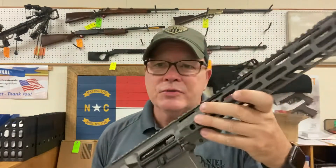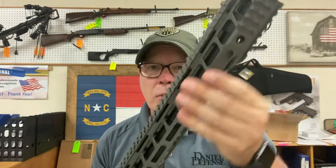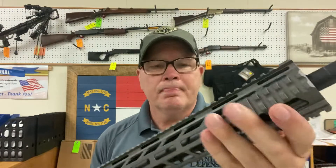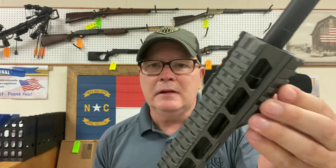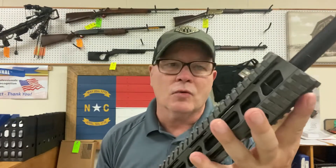This is the Insurgent Tactical SPR Special Purpose Rifle. It has an 18-inch barrel and its own proprietary free-float rail. It's M-lock, but as you can see, very easy to put some attachments on there — be it a vertical foregrip, a light, laser, what have you.